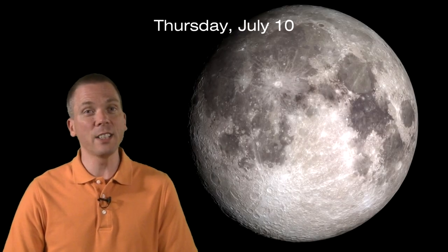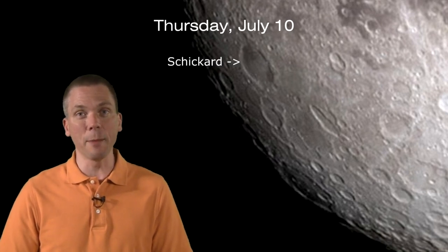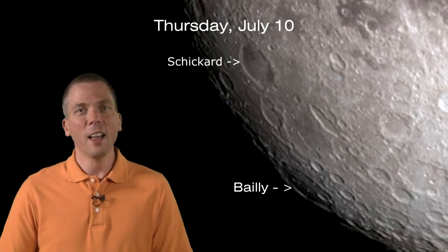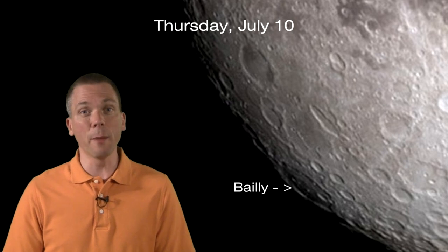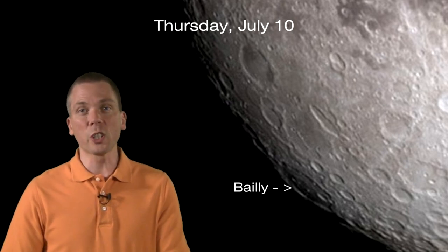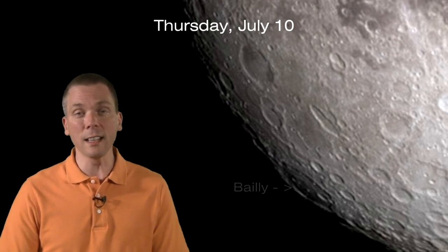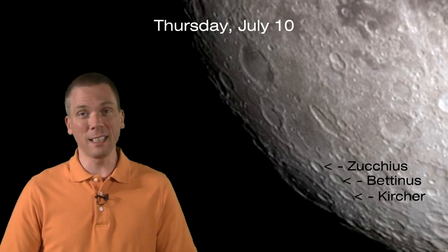On Thursday we get a nice treat, as a walled plain even larger than Schickard is in view thanks to some helpful lunar libration. Look for the 303-kilometer diameter Bailly at the edge of the moon — that's 188 miles across. There are multiple smaller craters within this plain, and several of them are quite large in and of themselves. Juxtapose them with the three similarly sized craters to the north and east: Zucchius, Bettinus, and Kircher, each from 65 to 70 kilometers in diameter.